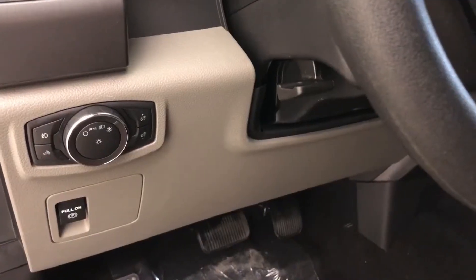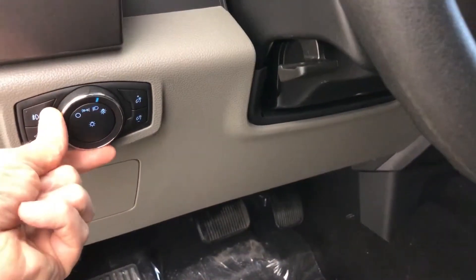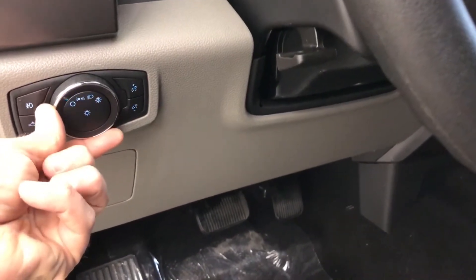You'll never have to worry about setting your headlights again — automatic headlights. You can also turn them on to manual, just the park lights, or shut them right down. This truck is also equipped with fog lights, so for that extra bit of driving visibility in tough conditions, you've got those on hand.